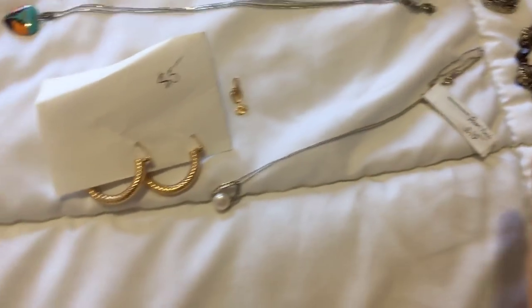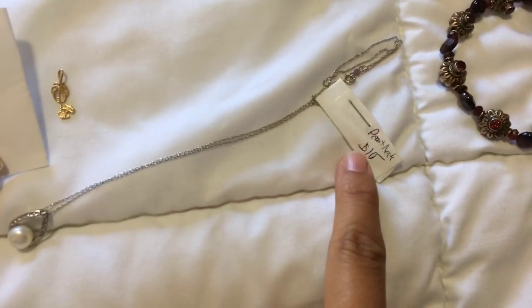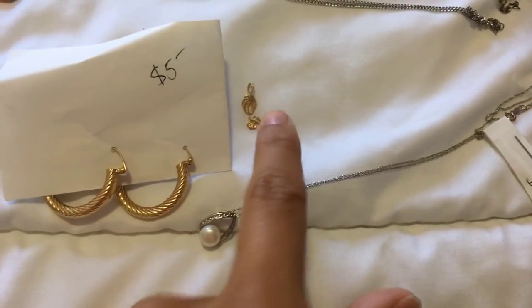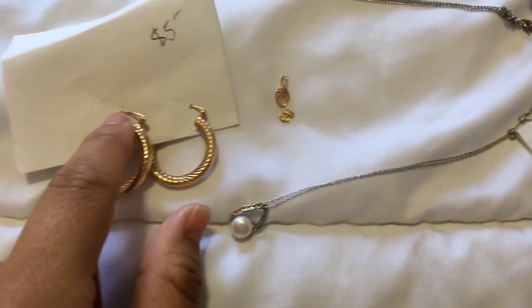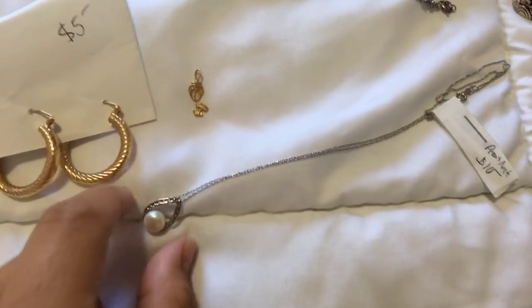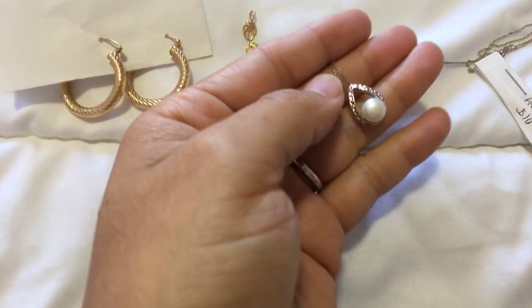These pieces I got along with the Chanel toiletry bag. I paid $10 for the necklace, $5 for the earrings, and $1 for the charm. These earrings are marked 14 carat on the stem. This is marked 14 carat. And this necklace and pendant are marked 14 carat as well.